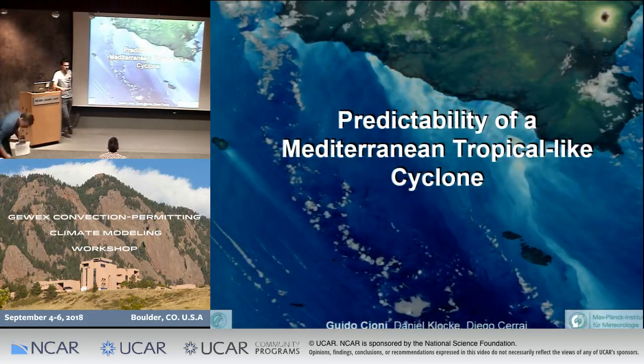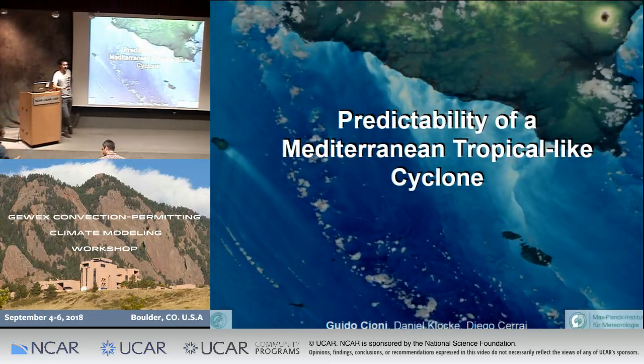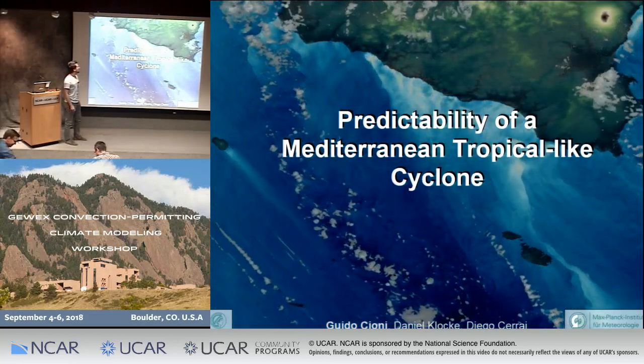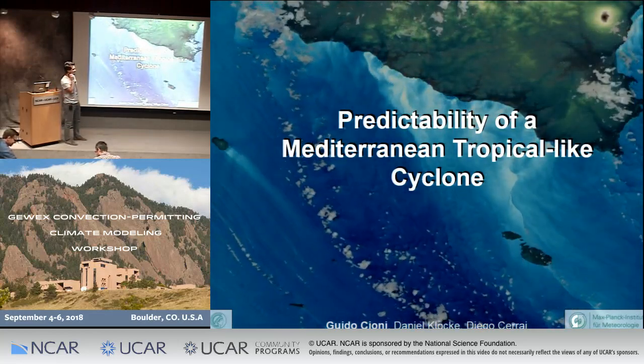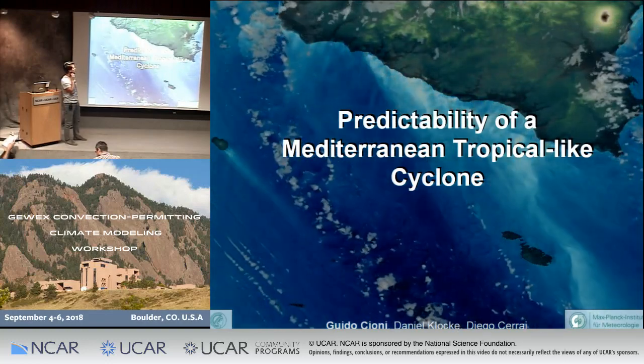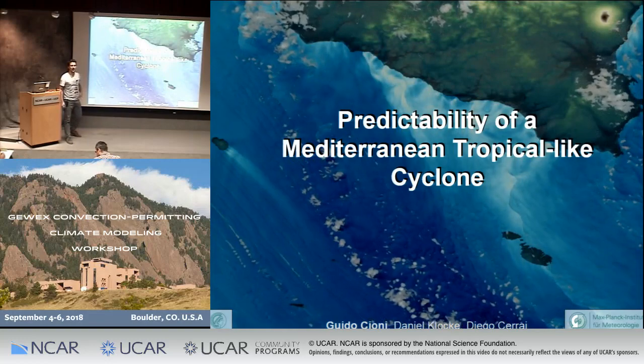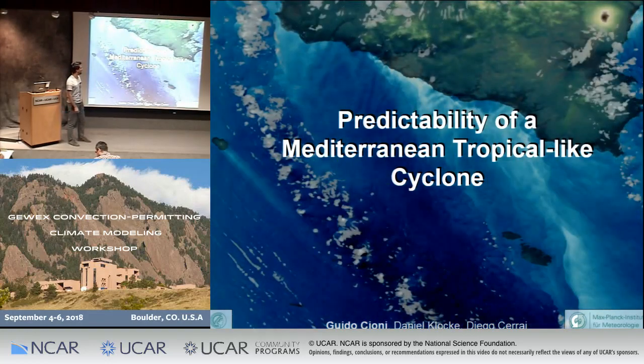I need to keep you awake because it's pretty late, so I'm going to show a lot of pictures and videos and no science, so it should be lots of fun. I usually start this presentation asking a question like, where is this area in the background? But I know the percentage of Italians in the room is pretty high. This is Malta and this one is Sicily, and this is a simulation at 300 meters that shows winds and clouds.